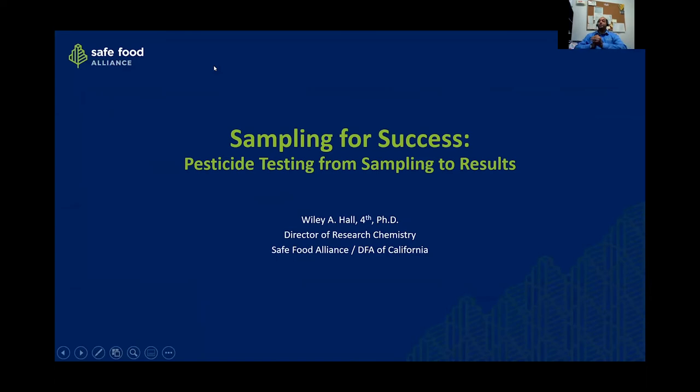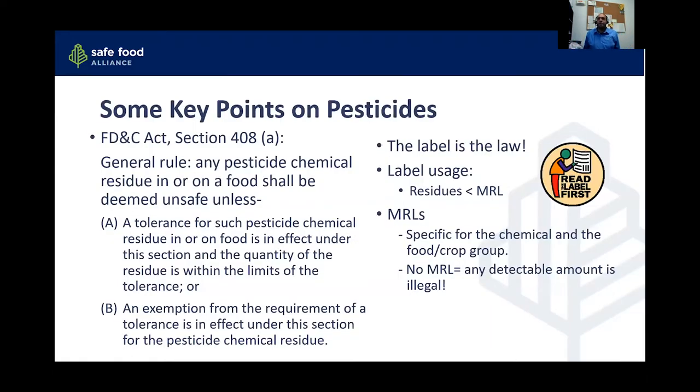So we're going to start the actual information part of the webinar. I'm going to talk about sampling for pesticide residues, going all the way from sampling through receiving the results and a quick slide on what to do if you get something unexpected.